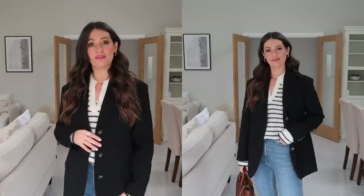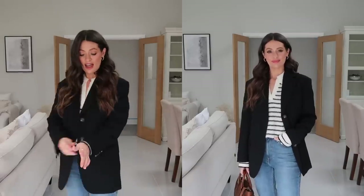Beautiful quality, it's got three buttons, single breasted, and a really great length as well. Really gorgeous blazer.